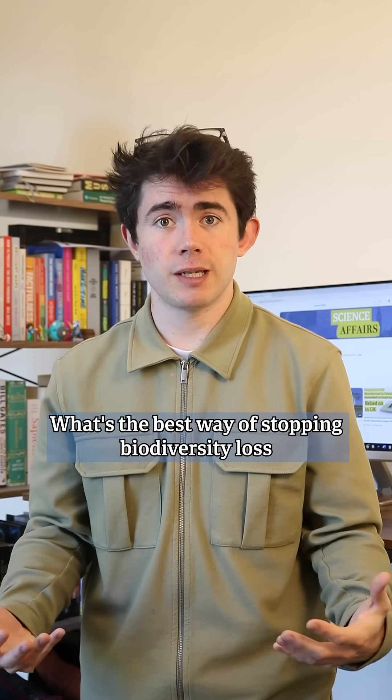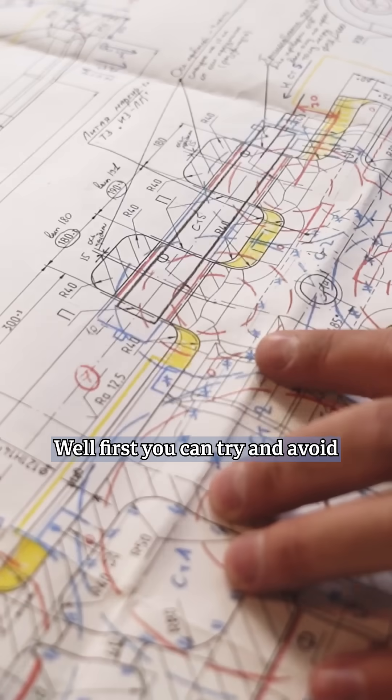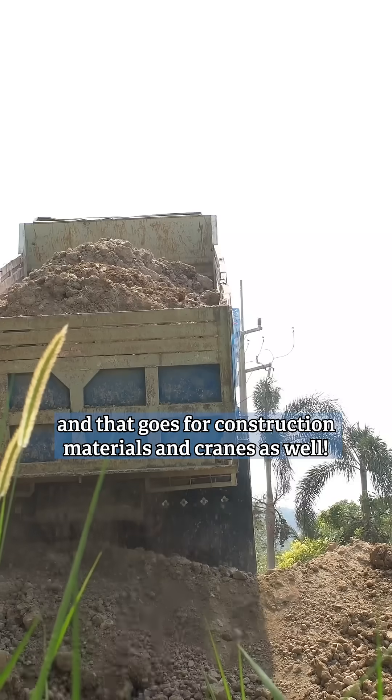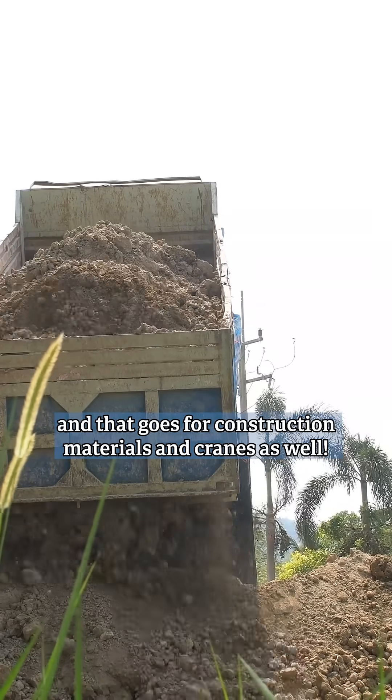What's the best way of stopping biodiversity loss if you're building something new? Well, first you can try and avoid sticking your development right on top of a precious habitat, and that goes for your construction materials and cranes as well.